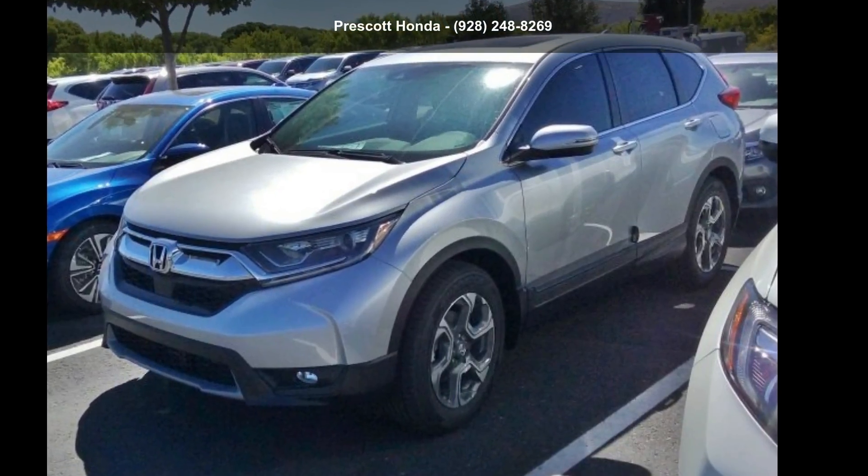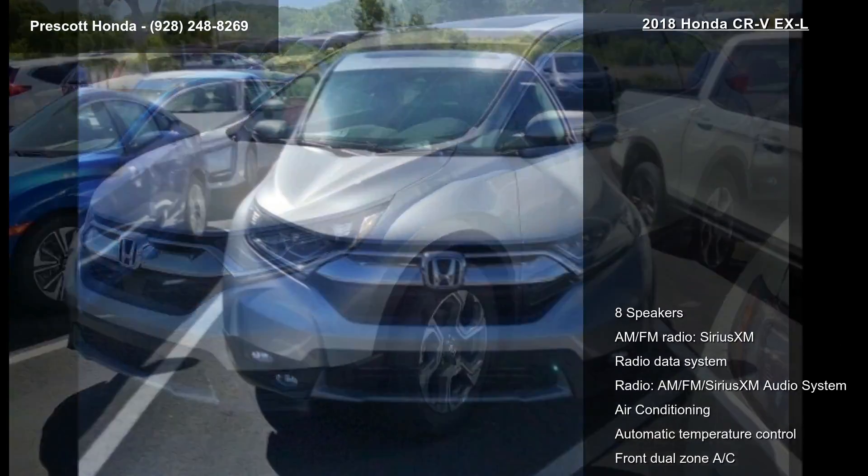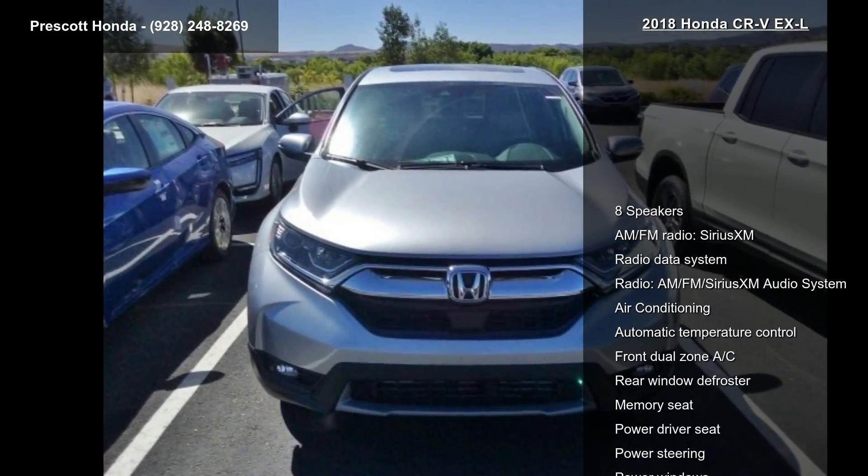Imagine yourself in this Honda 2018 CR-V XL. If you are looking for a first-rate auto, this one could be yours today.